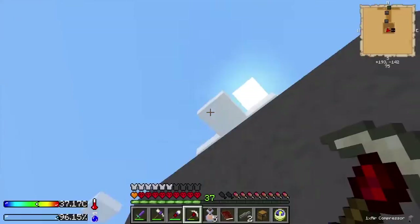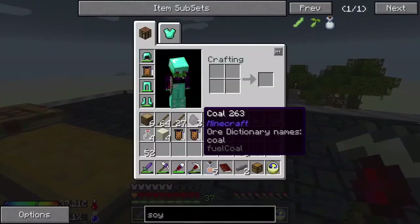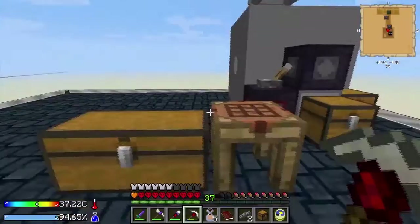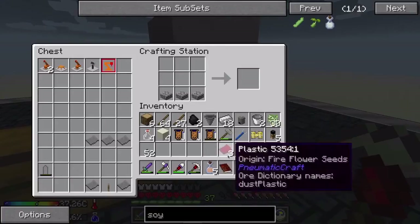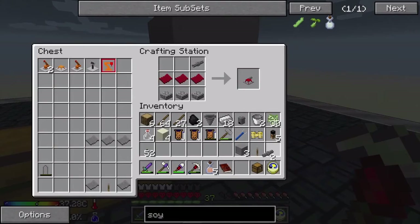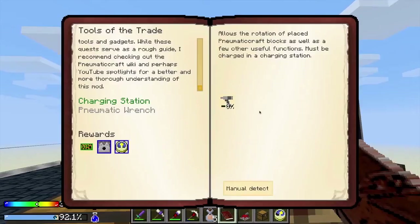Our pressure is now steady at 4.3 bars. That took seven coal to get it there, and that's the last coal we'll need for this thing. For the charging station we need this recipe right here. And then the tube — charging station. Now this is for charging my tools. It's also for charging the drones, so that'll be fun.